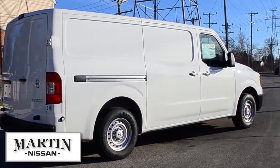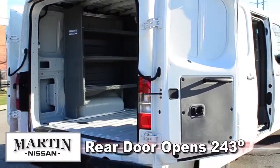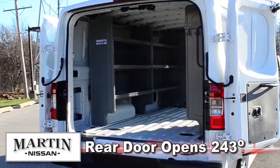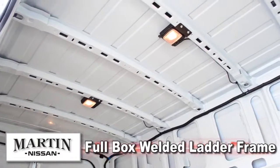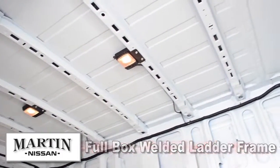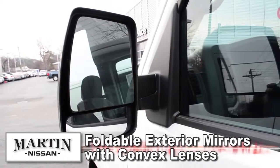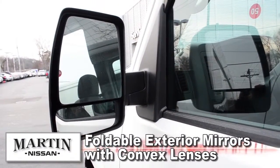Moving to the exterior of the vehicle, the rear door opens 243 degrees for maximum accessibility with magnets that hold the door securely in place. Full box welded ladder frame comes standard. Foldable exterior mirrors with convex lenses increase rear visibility and safety on the road and in the lot.